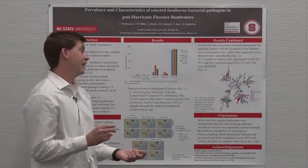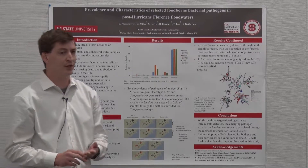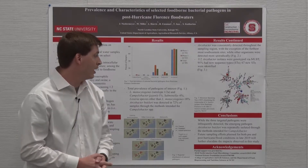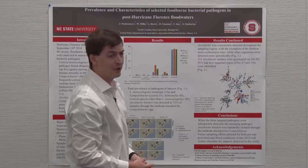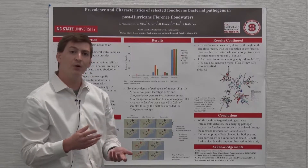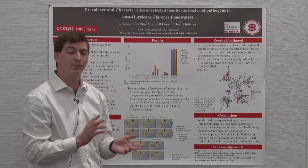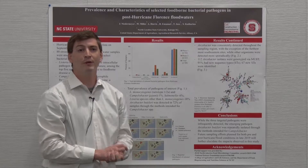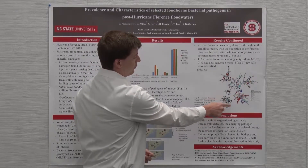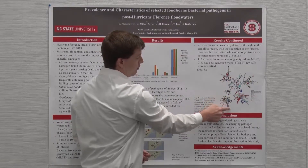Of the 112 isolates, 91 percent had new sequence types, resulting in a total of 67 new STs not previously identified. Figure three shows a minimum spanning tree illustrating the relationship of our Arcobacter butzleri isolates from Hurricane Florence and that local creek to all previously MLST-typed Arcobacter butzleri isolates. Our Hurricane Florence isolates are shown in black and the local creek isolates in gray, and they tend to cluster in three main regions on this MST.